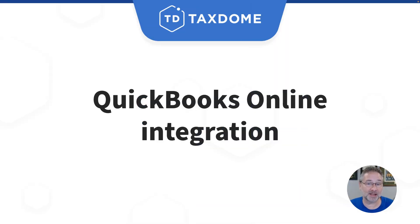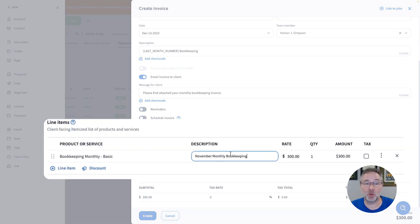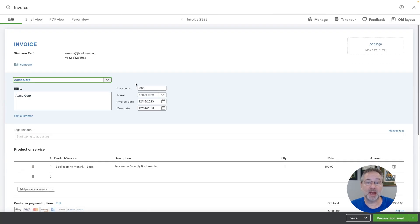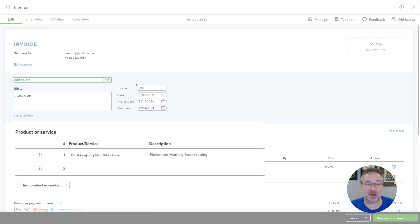On to QuickBooks Online integration, which we've improved to increase the amount of data you can automatically sync from TaxDome to QuickBooks. This includes description fields, recurring invoices, and more. For your firm, integration with QuickBooks Online is now much more seamless than ever, giving you better, more efficient reporting.